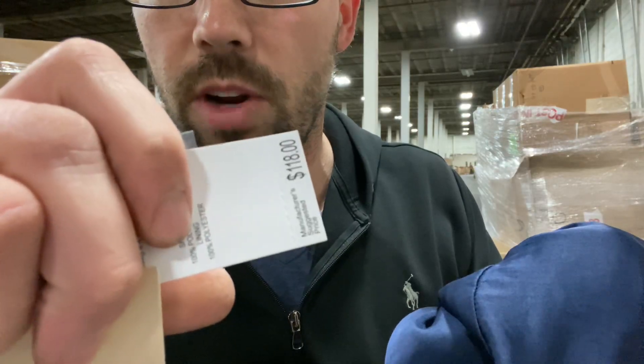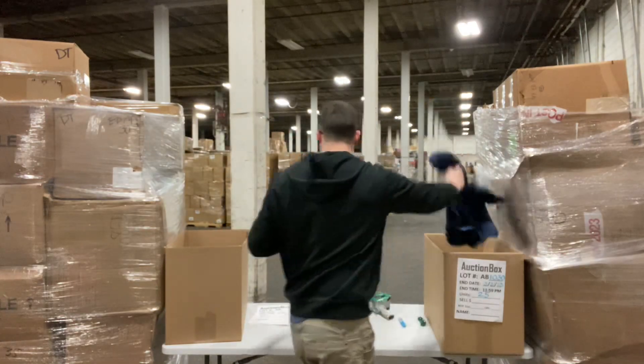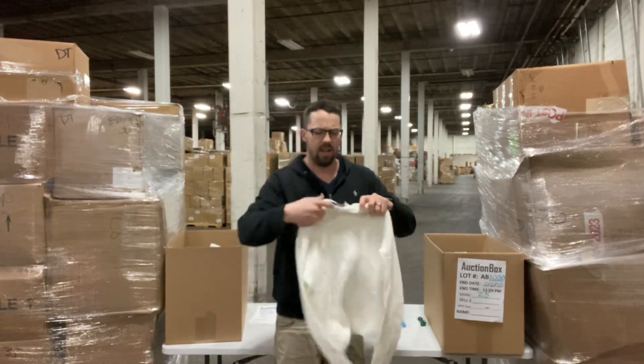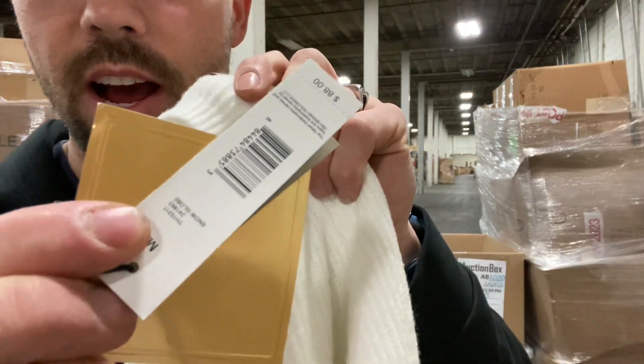There's the retail price on this one — $118. There's the brand. It's a women's dress, size six. There's roughly 25 pieces. We're going to start off this auction at $50. If you do want to buy more of this stuff, I have truckloads and pallets of this that you can buy outside of the auction.